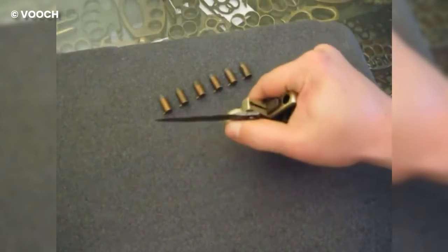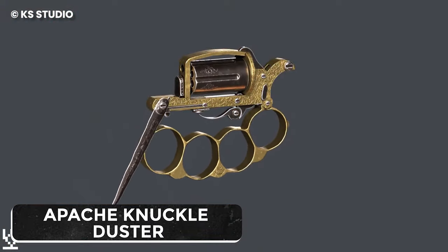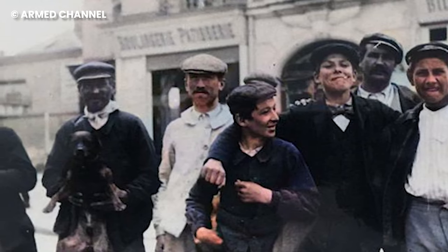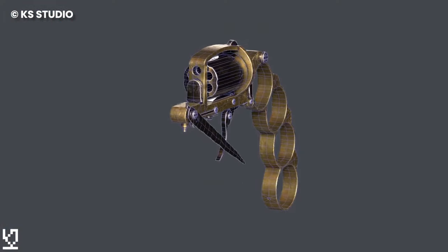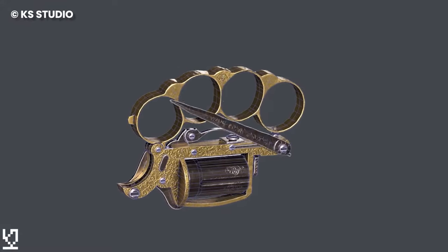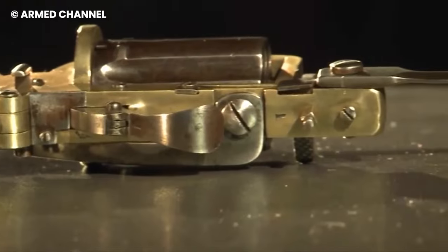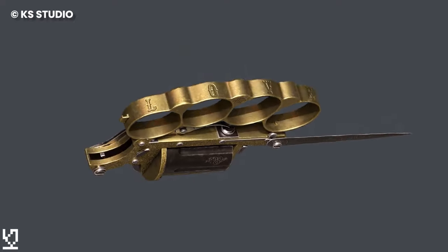How many brass knuckles do you know come with a revolver? The Apache Knuckle Duster is what you'll need if you're into firepower with a unique twist. Named after the notorious 19th century Apache French street gang, this piece sets your firearm collection apart. It's a combo of brass knuckle handle, a fold-out blade, and the ability to fire 7mm cartridges. The paracord-wrapped brass knuckle adds cushioning for your palm, and when you unwind that paracord, you've got a handy tool for whatever life throws at you.